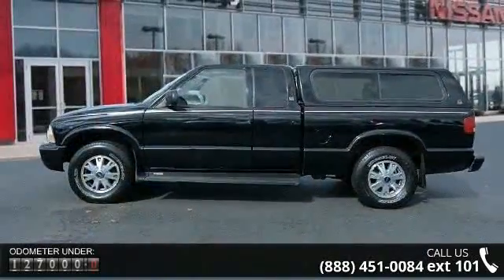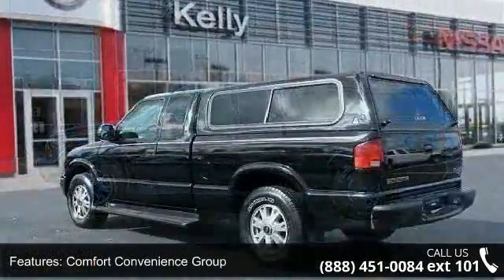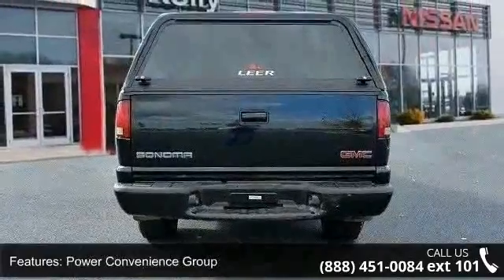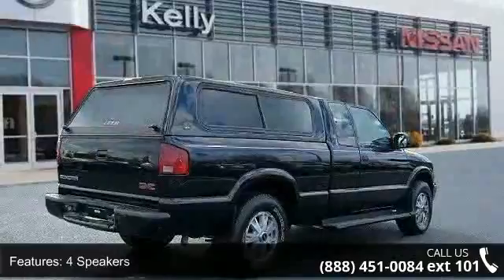Some of the top features included with this vehicle are comfort convenience group, increased capacity suspension package, power convenience group, four speakers, radio data system, air conditioning, power steering, remote keyless entry, speed sensing steering and four-wheel disc brakes.